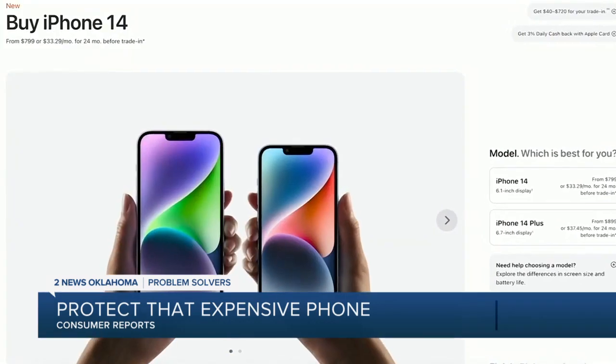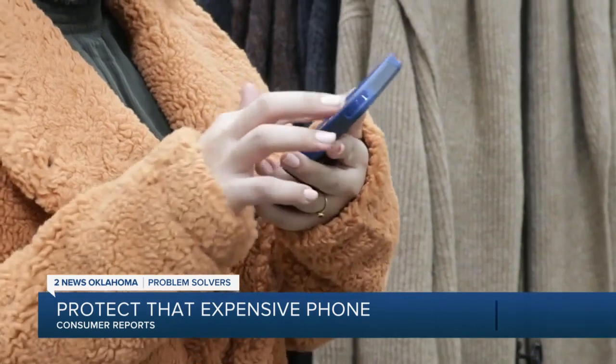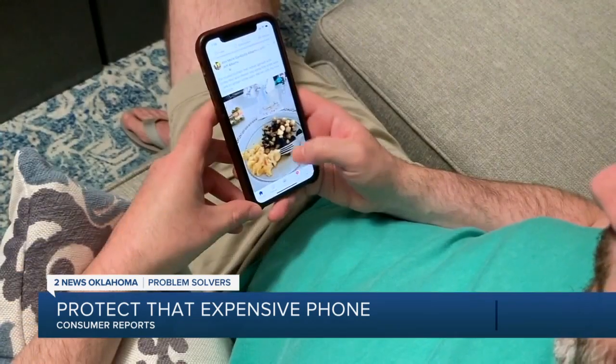If you've bought a phone in the past few years, you might have spent a thousand dollars or more on the latest Apple or Samsung models. Considering how much those phones cost and how much wear and tear they take, it really makes sense to protect them with a good case. 2 News problem solver Pete Knutson joins us with Consumer Reports on what to look for to protect that pricey device. With new top-of-the-line phones often costing more than a thousand bucks, a phone case is the cheapest form of insurance you can buy.